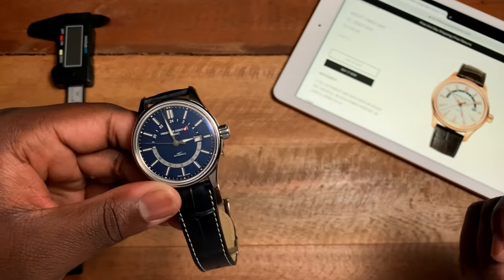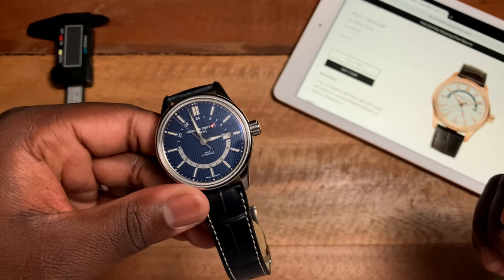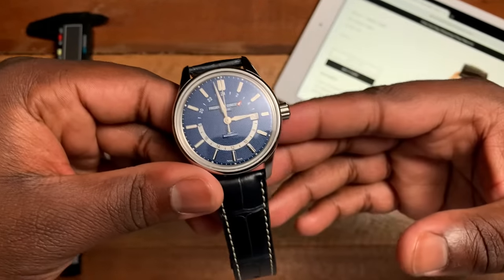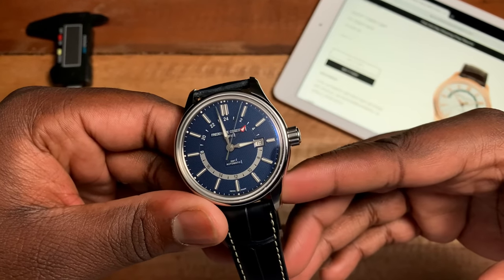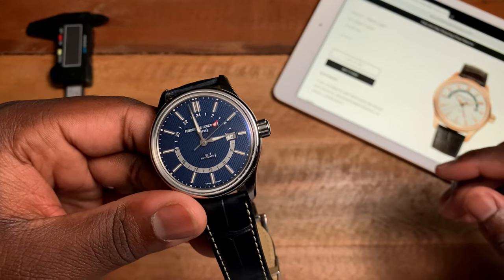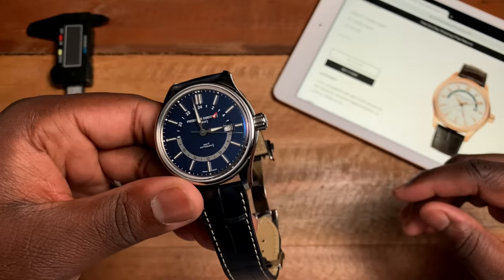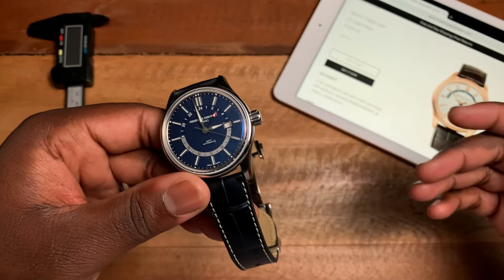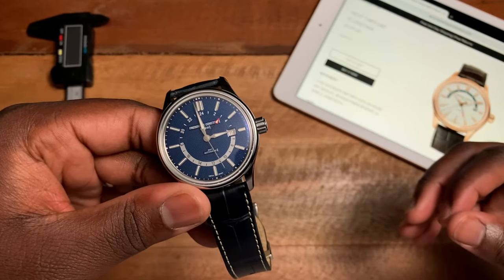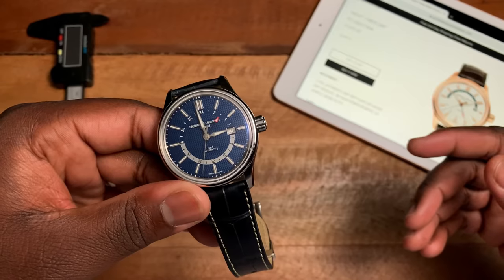I've had the watch for a couple of weeks and there are definitely some positives and negatives. In terms of negatives, I wish the FC-350 movement had a little more power reserve than 38 hours. I think with the way the industry is now, a minimum of 50 hours is a reasonable requirement, especially for a GMT watch and especially for collectors who wear multiple watches — it's nice to not have to wind and set your watch every single time.